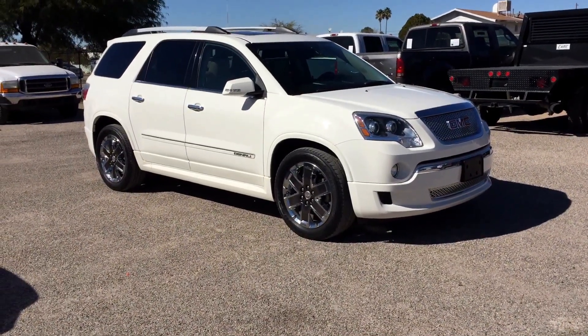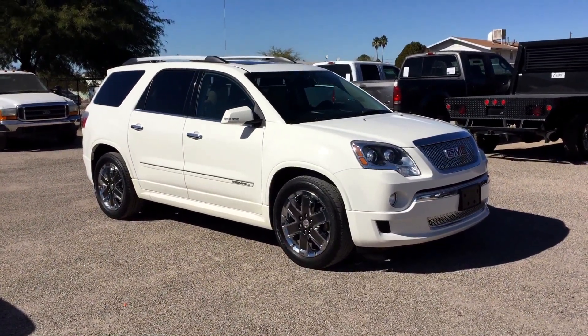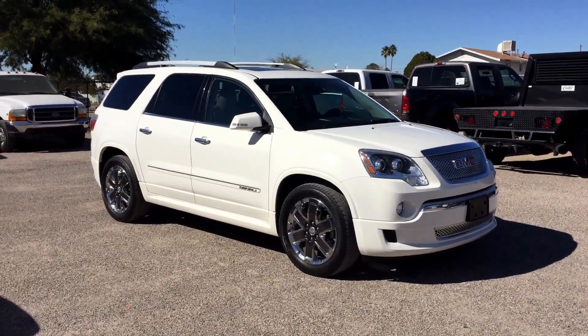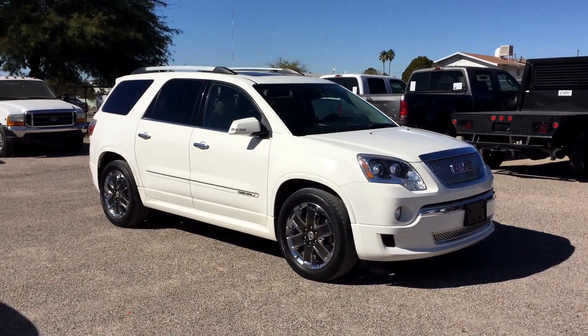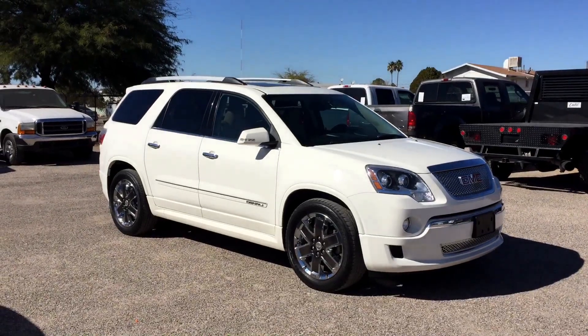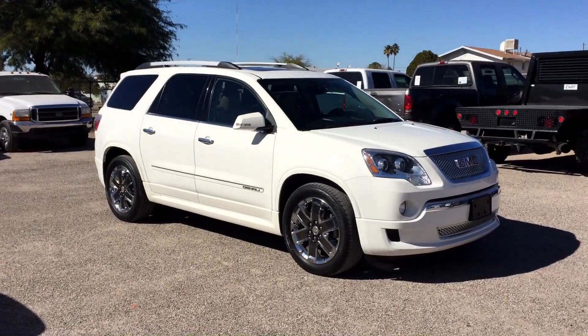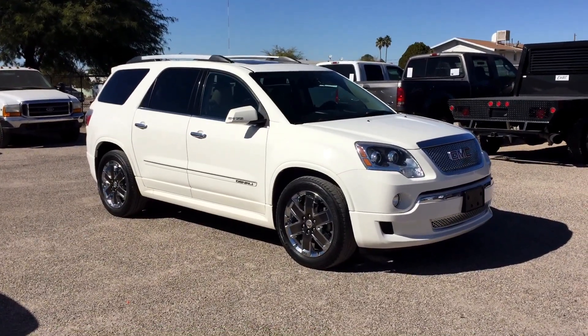This is Roger with Wheel Kinetics in Tucson, Arizona. We're selling this Acadia Denali. It is a 2011 GMC Acadia Denali Sport Utility. It's four-door, all-wheel drive, with a 3.6 liter V6. This is a nice rig.